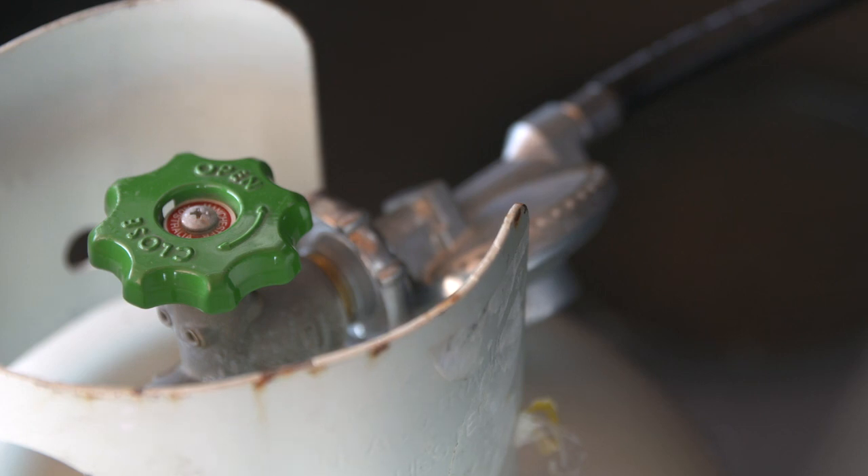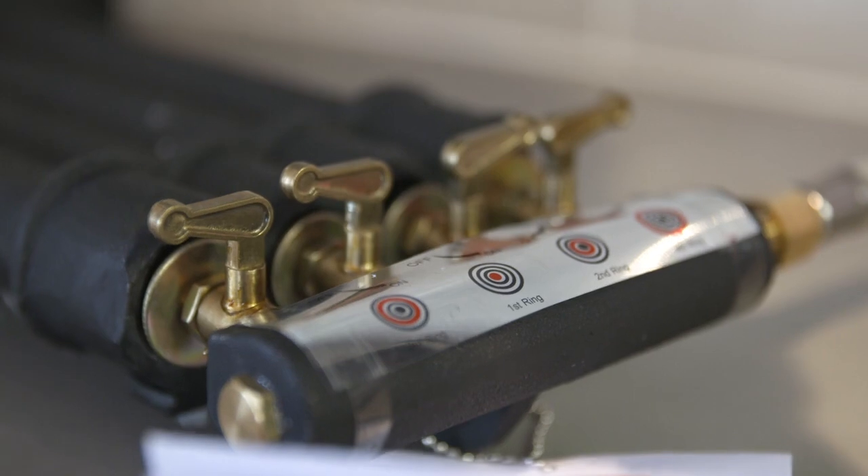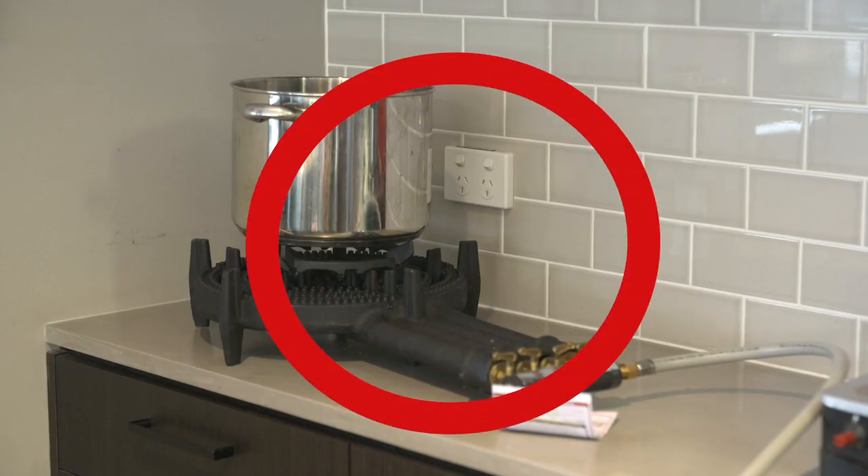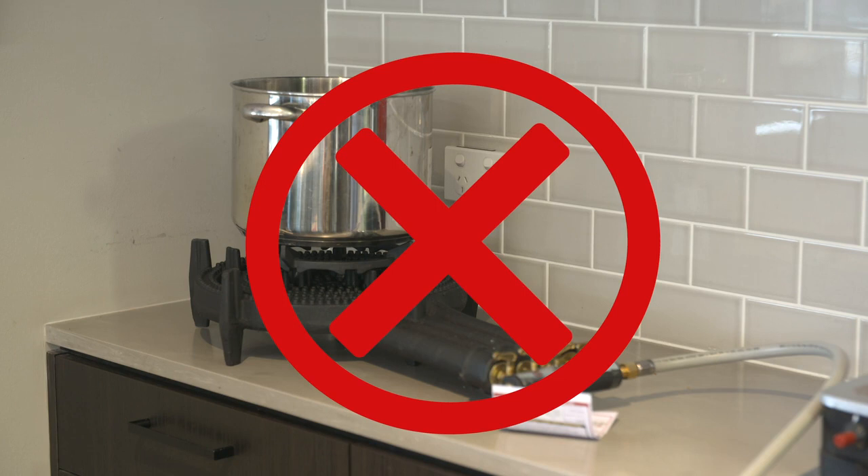Outdoor appliances rely on a good supply of oxygen. A lack of fresh air indoors means the gas doesn't burn as efficiently, potentially causing a deadly build-up of carbon monoxide. Portable LPG cooking appliances rely on good ventilation to allow the hazardous gases to disperse into the open air — this can't always occur in small indoor places such as kitchens.